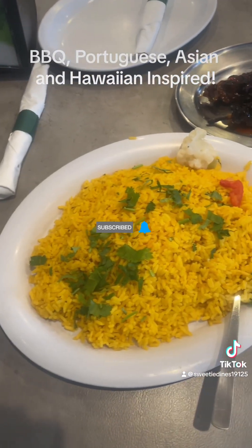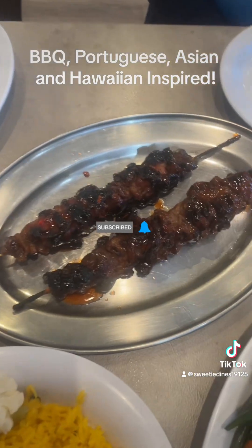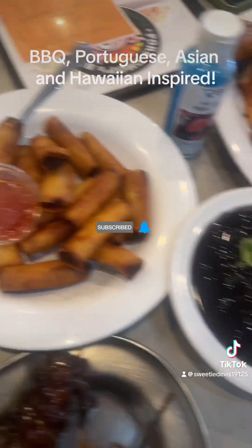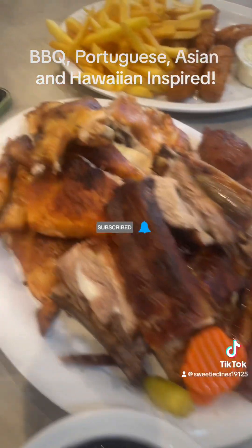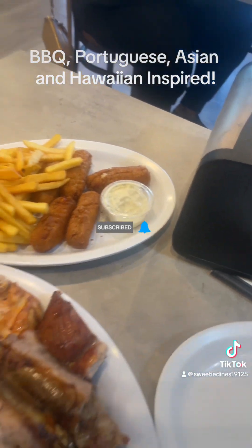Okay, here we go — Sweetie Dimes at Pork Chops Barbecue. Here's the yellow rice, here's the pork chicken skewers, here's the vegetables, here's the pork egg rolls, the black beans. And this is the platter of chicken, ribs, mozzarella sticks, and french fries.